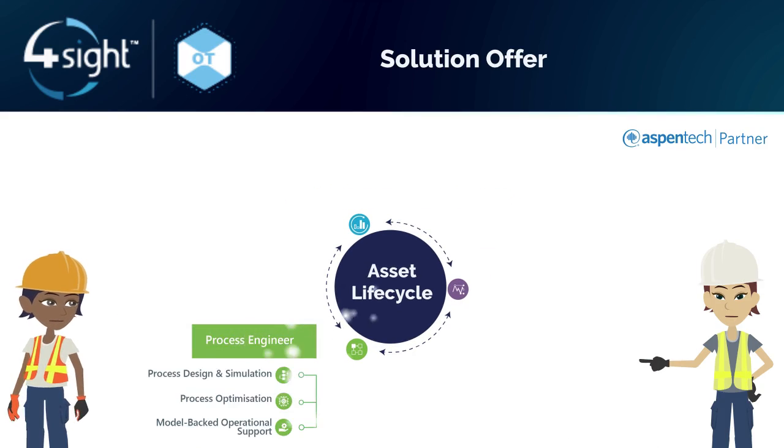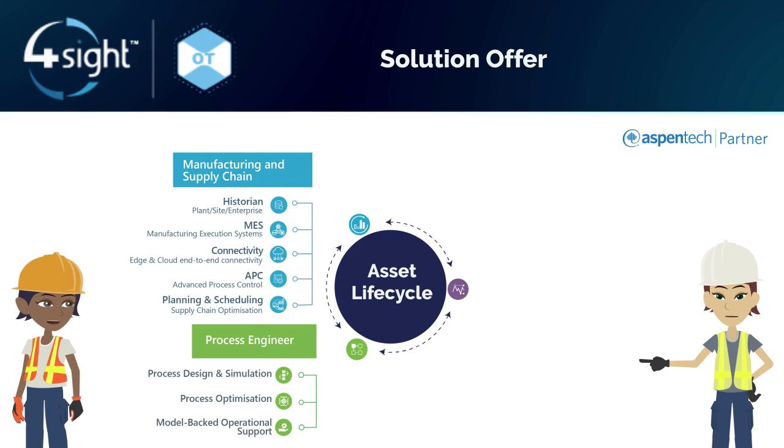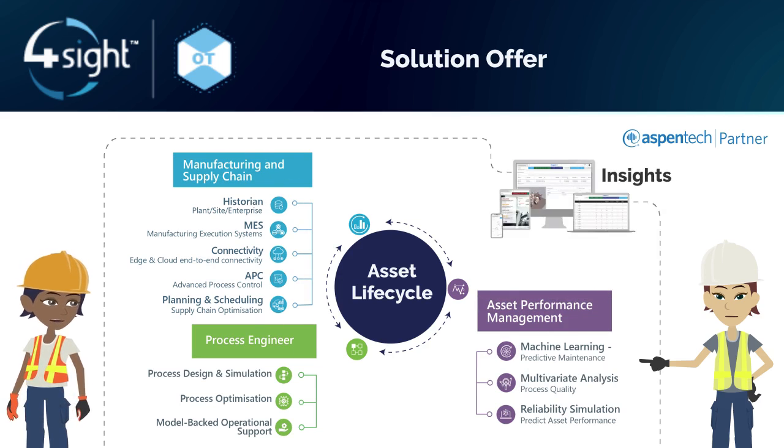Starting with process design, running to the limits of operating performance, and driving uptime through actionable insights, the team offer asset optimization across the entire value chain.